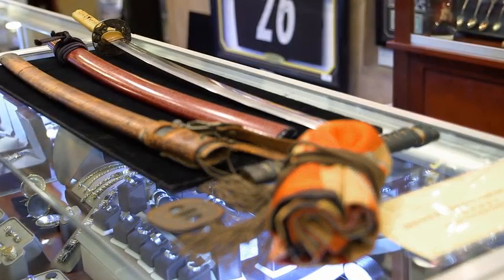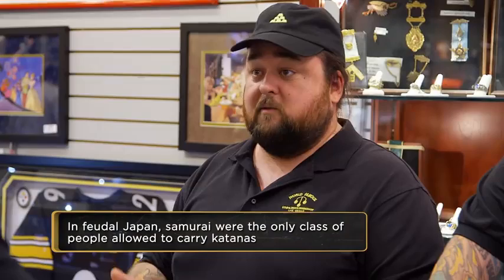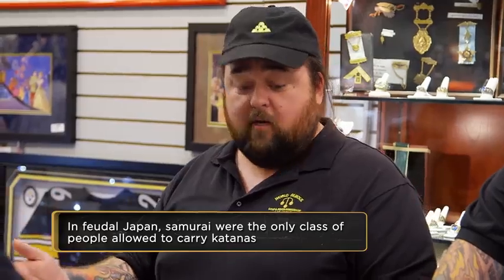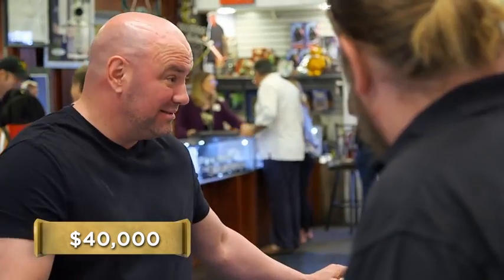This sword is from the 1600s. It looks like it was made just yesterday. The word samurai means to serve, because you were there to protect and to serve the emperor — it was one of the highest honors. A sum like this is $40,000, and they are very hard to come by.